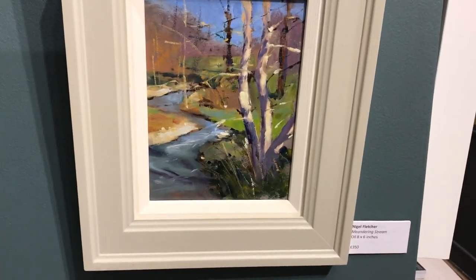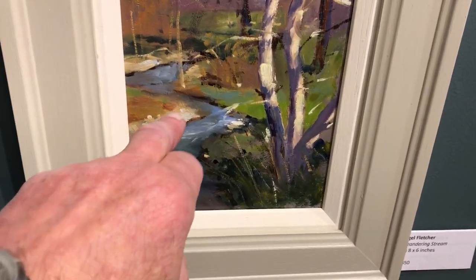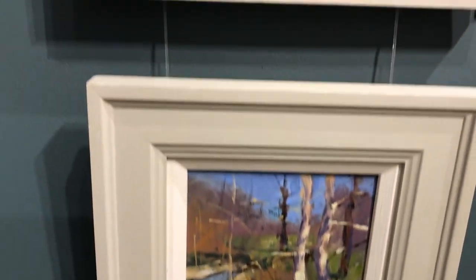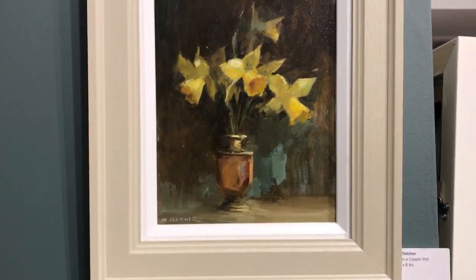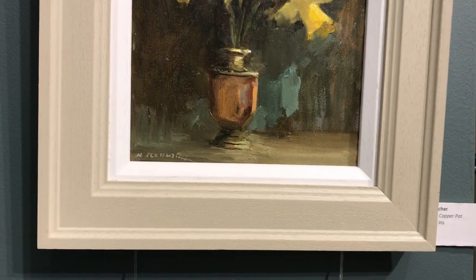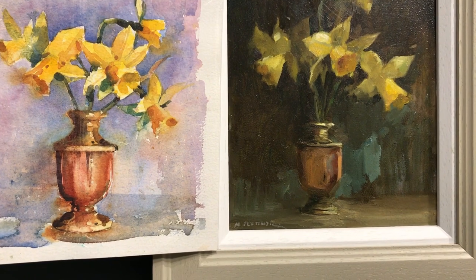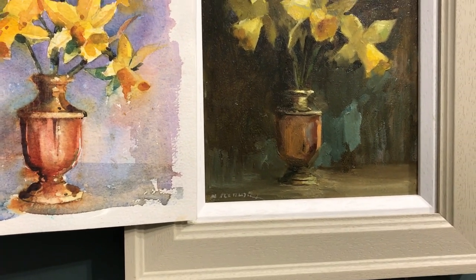Another watercolour here — a little eight-by-six, 'Meandering Stream.' So simple, so effective — the light catching the edge of the bank and the trees. And there's the oil version of the 'Daffodils in a Copper Pot.' Perhaps I'll just get the watercolour version again — let's compare the two. Two different mediums, same subject. Wonderful — lovely treatment.